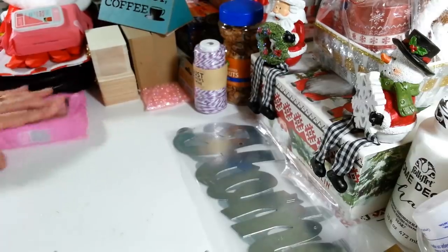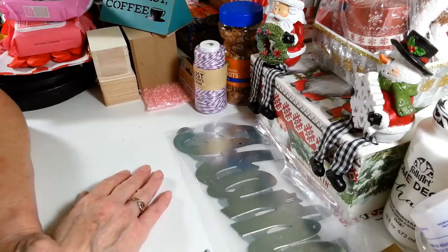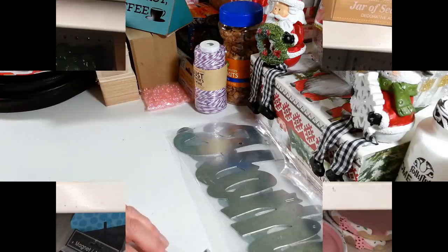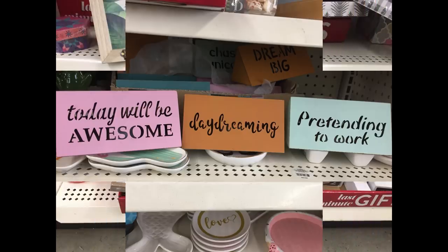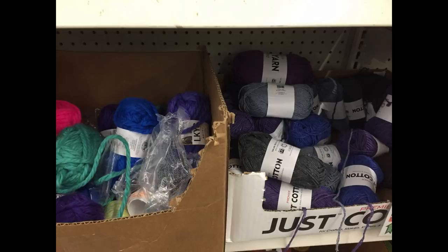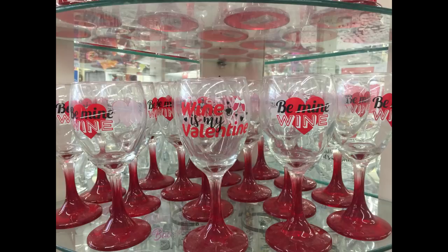And that is all that I got at the Dollar Tree this week. I'm sure in another week or two the Valentine's stuff will be everywhere — these seasons just get rushed along so quickly. But that is it for my haul for this week, guys. I hope you enjoyed this. I will see you all next time. Have a great day, everybody. Bye!